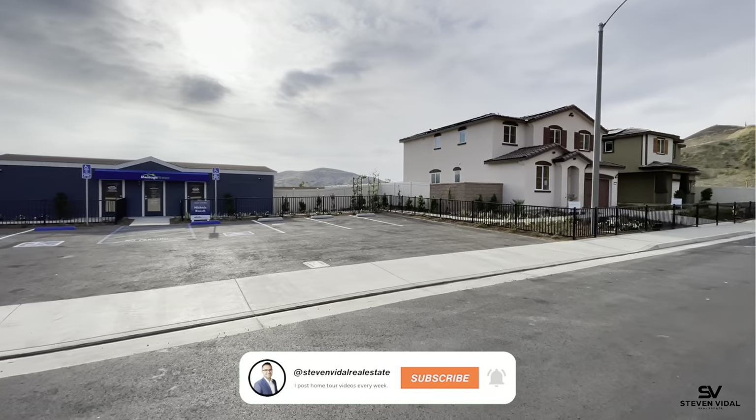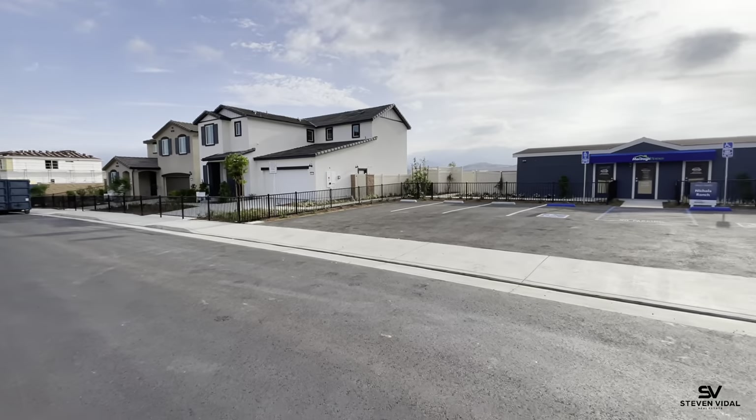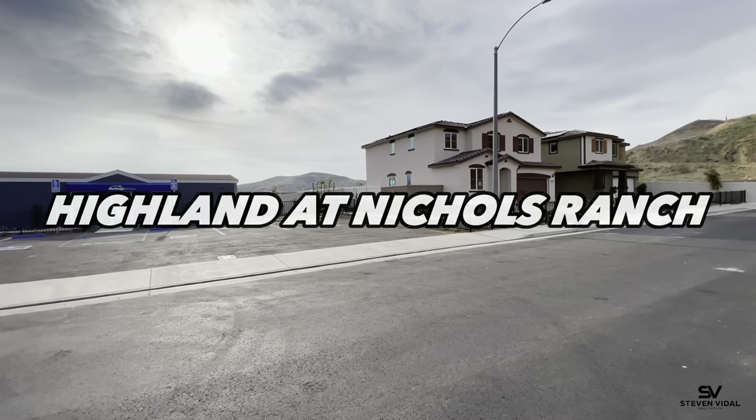So today I'm doing something a little bit different. There's not an actual home for me to show you today. I'm just showing you that there's going to be a grand opening here in Lake Elsinore, and this community is called Highland at Nichols Ranch.